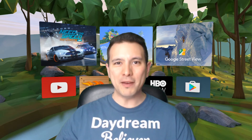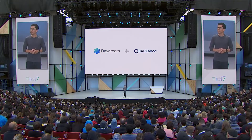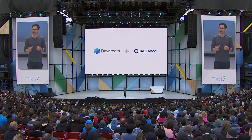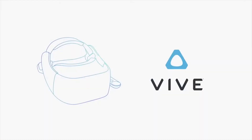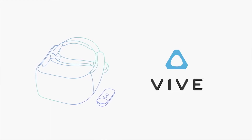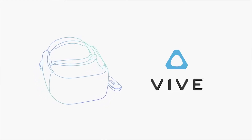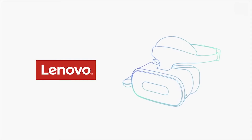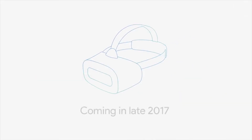After introducing this new class of devices, Google announced the partners which would manufacture the first two headsets. Google is working closely with HTC, the company that created the Vive — a leader in VR — on a standalone VR headset for Daydream. And second, Lenovo, with whom Google has been partners for years working together on Tango, and now working together on VR. These devices will start to come to market later this year.